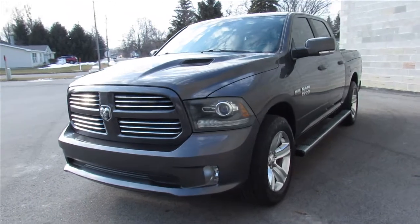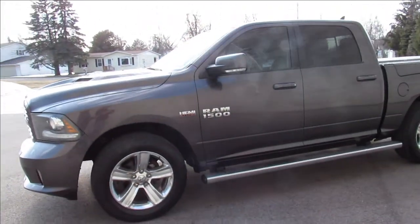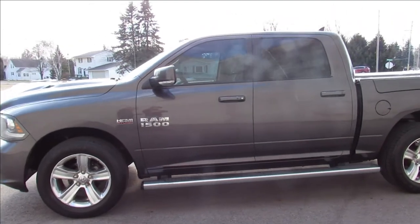As you guys can see in the video and pictures, it comes in a metallic charcoal paint. It looks like new. It's got the chrome wheels — they shine up real nice. Good looking vehicle.